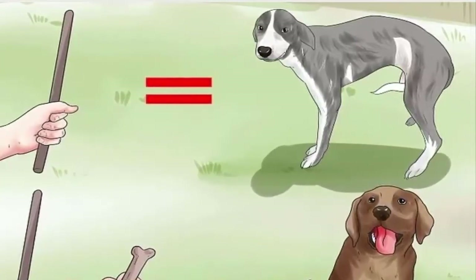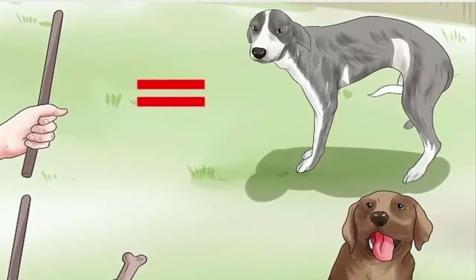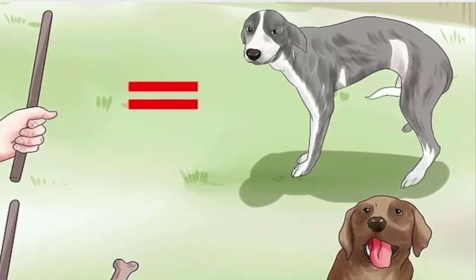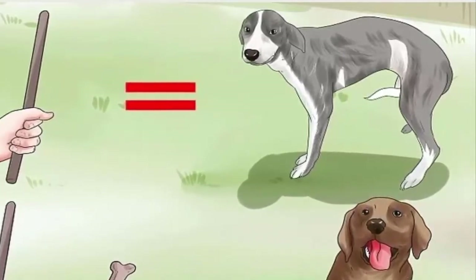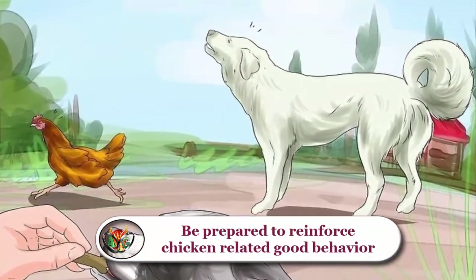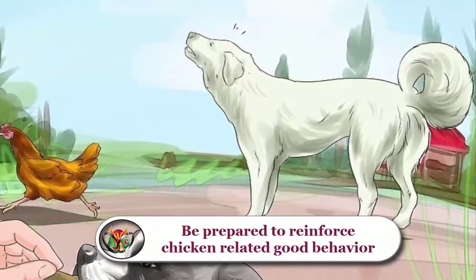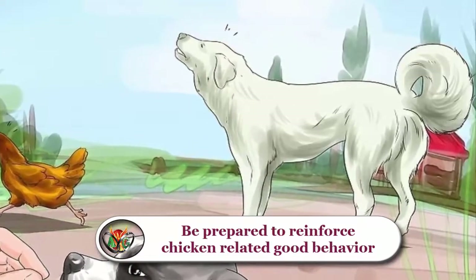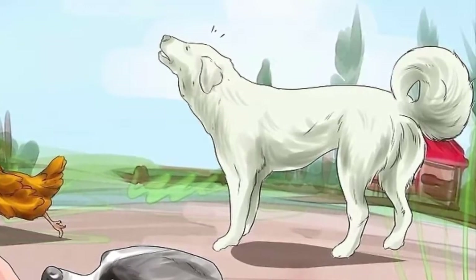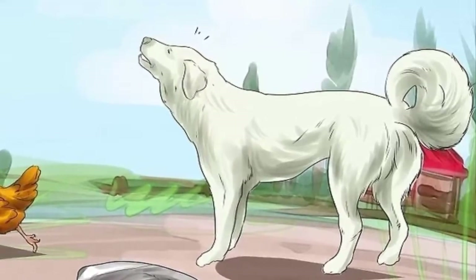To train using positive reinforcement, illustrate the training goal to your dog — for example, raise a paw to show it how to shake hands, or raise a treat above your dog's head causing its rump to lower while issuing the command 'sit.' Reward immediately for responding to a cue. Use the same set of cues and commands among all family members. Be prepared to reinforce chicken-related good behavior — have a treat ready, and only reward specific good behavior. You don't want your dog to associate negative actions like barking or chasing your chickens with receiving a treat.